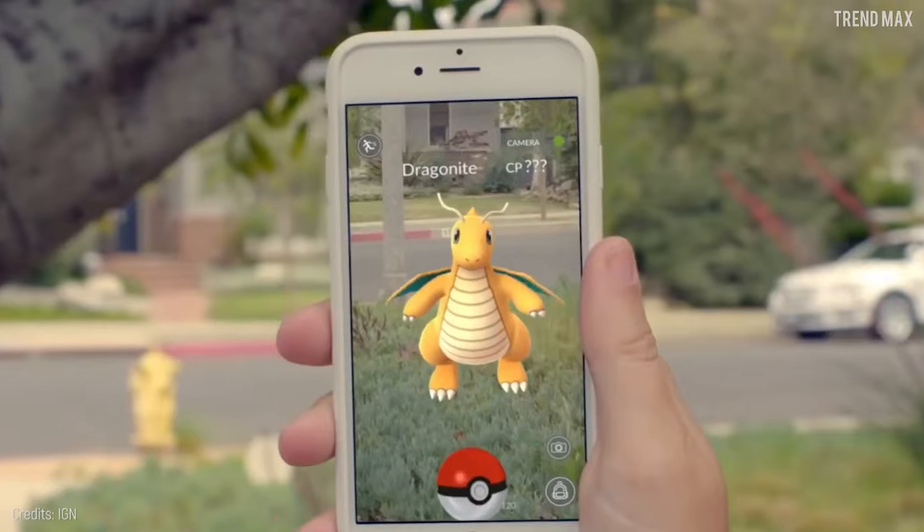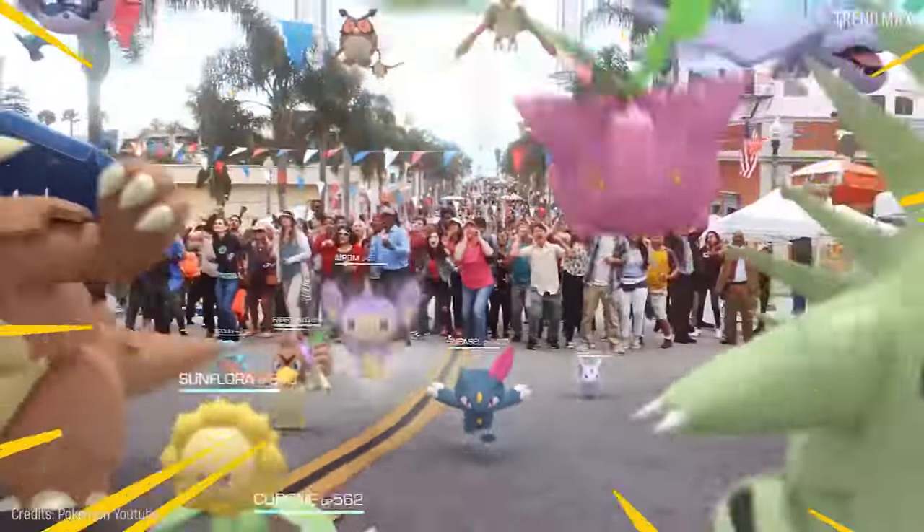You don't need Pokémon Go to find a Pokémon. They're in real life. Catch them all.